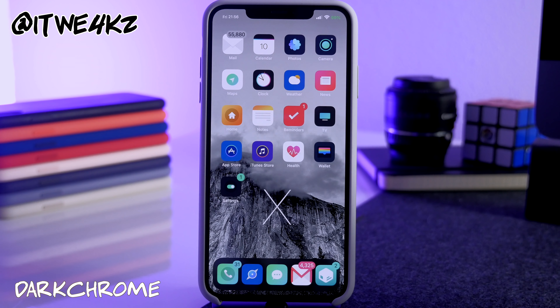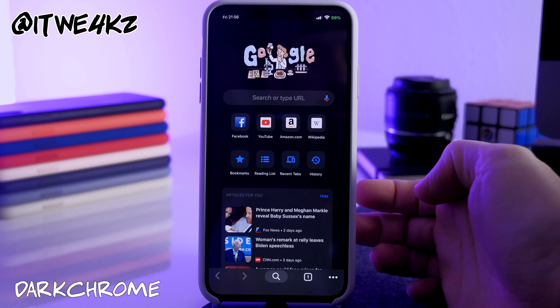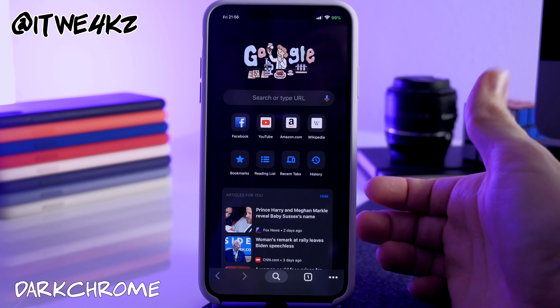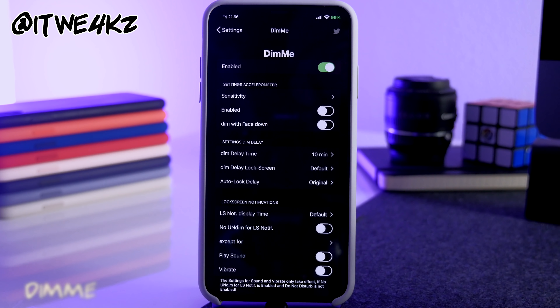Next is Dark Chrome, a really simple one — it makes Chrome dark. If you use Chrome on your iOS device it will look like incognito mode at all times, so just make sure you don't confuse regular mode with incognito.